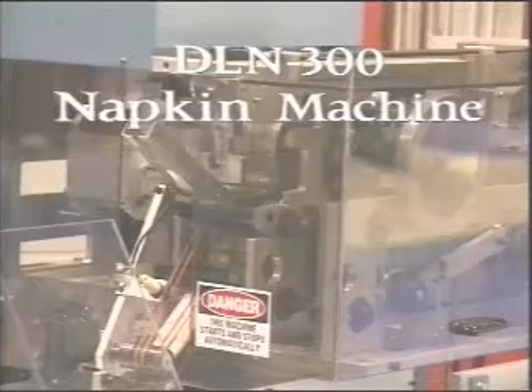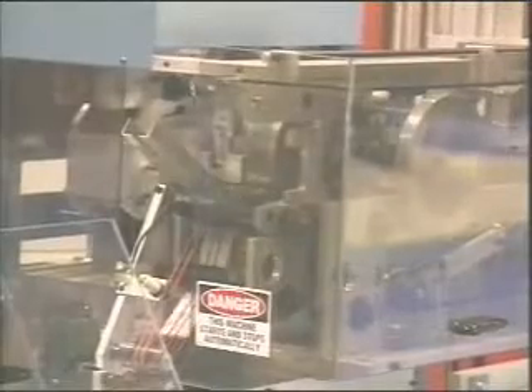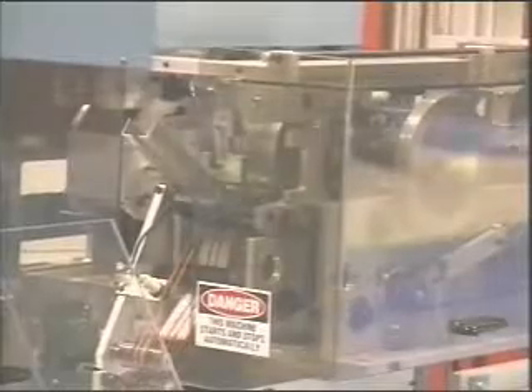The DLN-300 napkin machine forms napkins from a roll of tissue paper. The machine folds the napkins, cuts them to a specific length, and places them on the conveyor. This is an online make and place process, saving both labor and material cost.